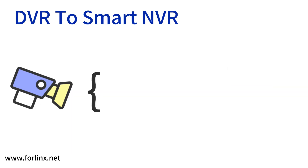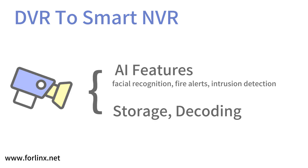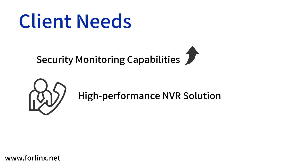Today, NVRs need to support AI features like facial recognition, fire alerts, and intrusion detection, along with traditional tasks like storage and decoding. In an effort to enhance security monitoring capabilities, one company decided to develop a high-performance NVR solution that could be customized to meet the diverse needs of different surveillance scenarios.